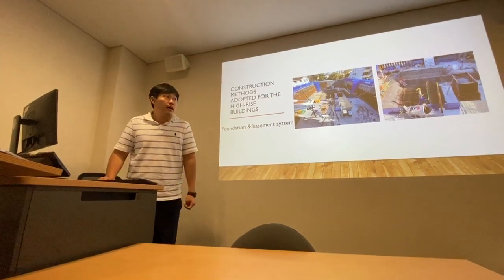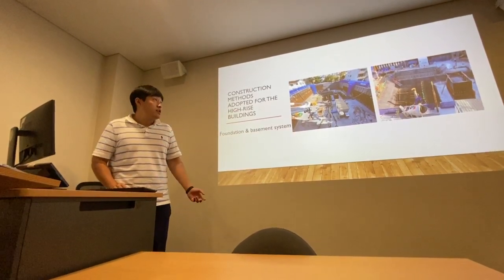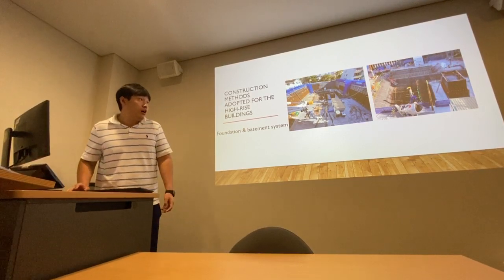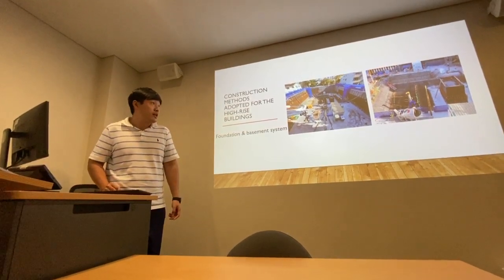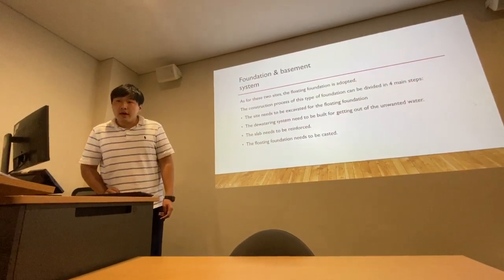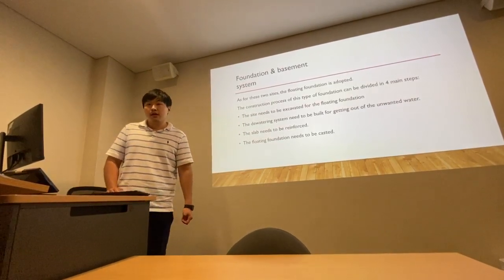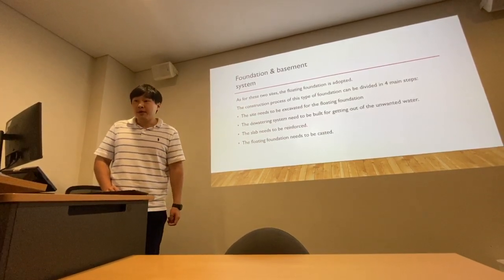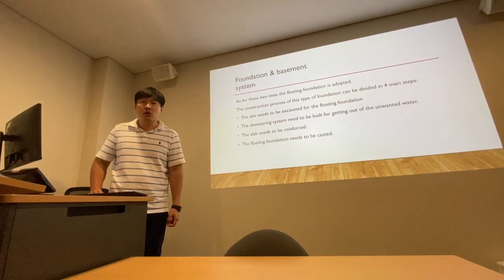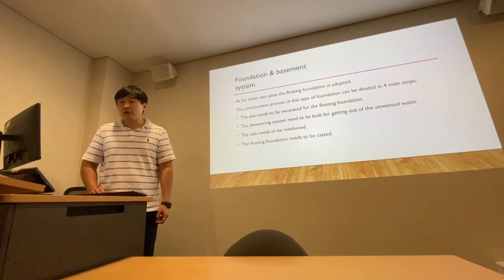Hello everyone, my name is Tom, and today my topic is about construction methods adopted for high-rise buildings. Looking at the two site visit pictures, they show that the foundation system for these two sites is a raft foundation system. The construction process of this raft foundation system can be divided into four main steps: first, the site is excavated for the raft foundation; second, the dewatering system needs to be built to remove unwanted water; third, the slab reinforcement needs to be placed; and the last step is the raft foundation needs to be cast.